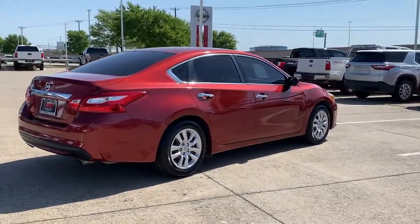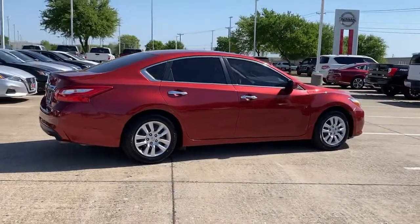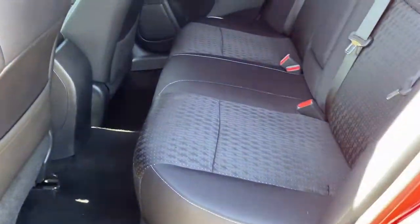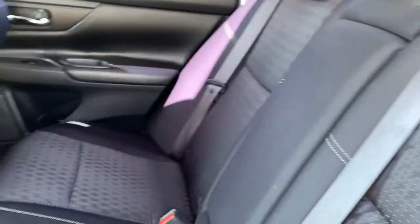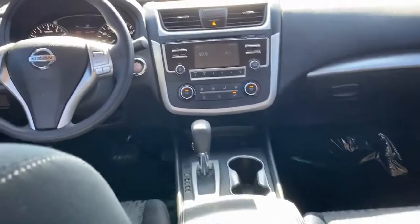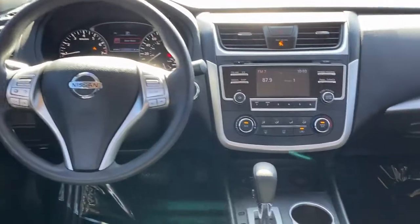These are just some of the great options this vehicle comes with: keyless entry, back-up camera, electronic stability control, Bluetooth, intermittent wipers, trip computer, power windows, bucket seats, four-wheel disc brakes, and power steering.